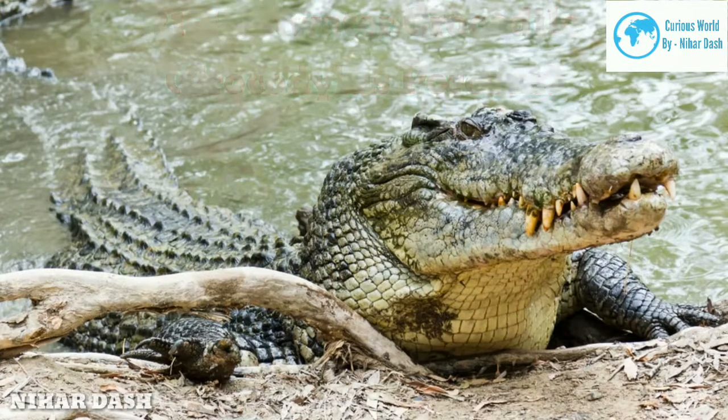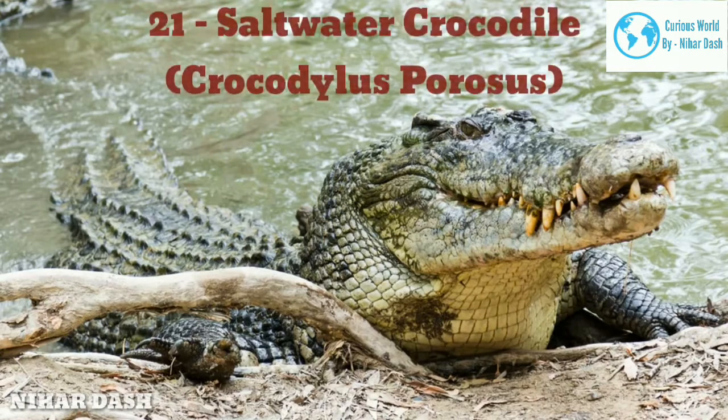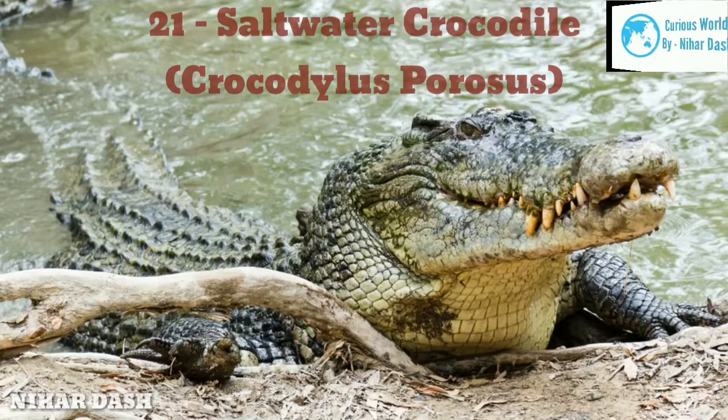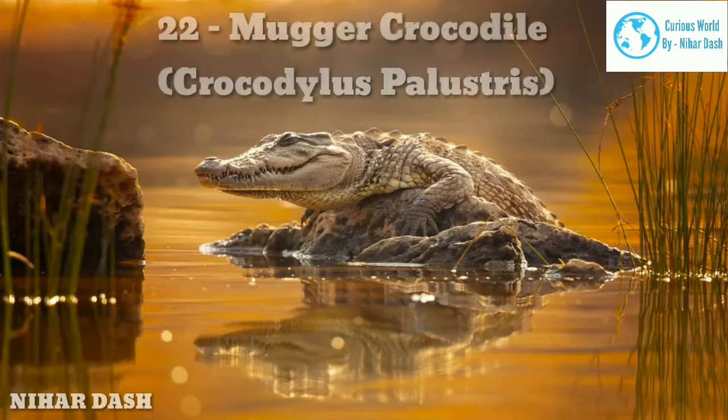There have been cases of some individuals attaining about 7 metres (22 feet). Thanks to their powerful jaw muscles, they are known to have the strongest bite force of any animal. A typical adult saltwater crocodile feeds on pretty much any animal that steps into its territory, from fish to birds, humans, and even sharks. Even juveniles of this species can take on relatively large prey.